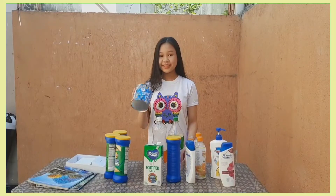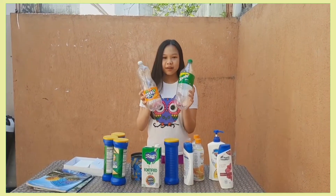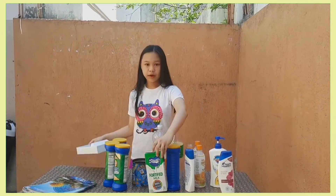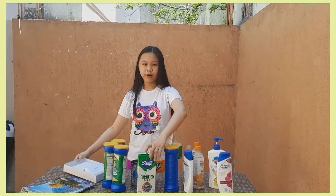Today we are going to turn trash into a new product. This method is called recycling. Tin cans, plastic bottles, newspapers or old magazines, cardboard boxes, or more — we can actually turn them into more awesome items.